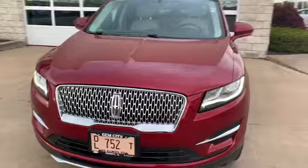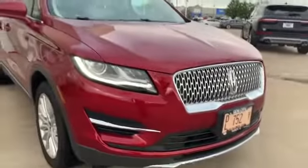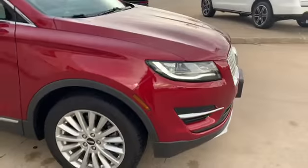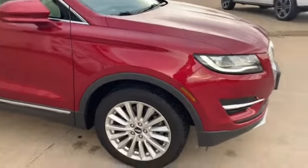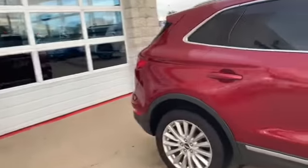This is the 2019 Lincoln MKC in ruby red. Notice the nice LED — I call them eyebrow lights — going over the headlights. Got nice 18-inch aluminum wheels.